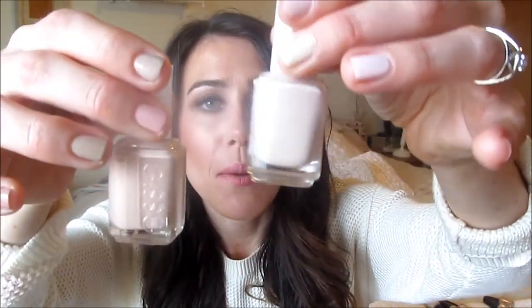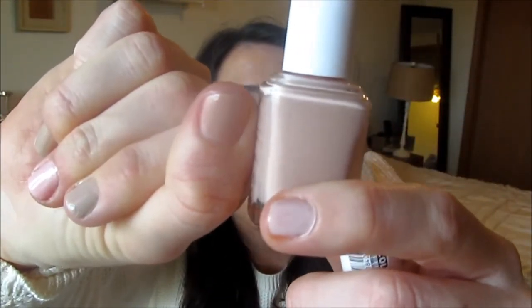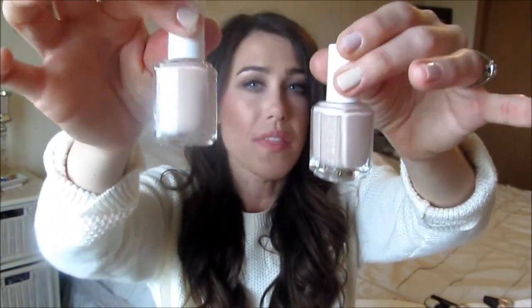This next one is also a new Essie — Spin the Bottle. It's a little similar to Topless and Barefoot, but you can see more of the peachy pink in it. I love this color as well. It doesn't wash my nail out, and adding a little bit of glitter on top is so pretty. Compared to Topless and Barefoot, this one has a little bit more peachy pink while the other has a little more beige.